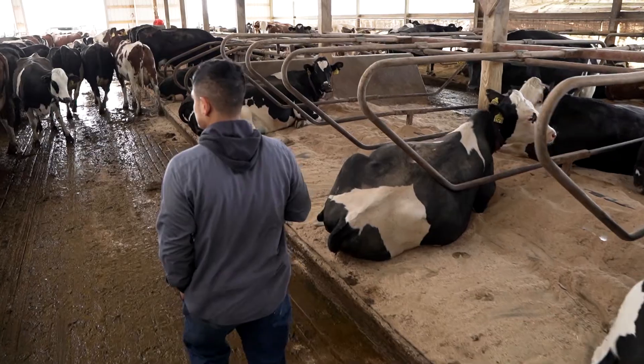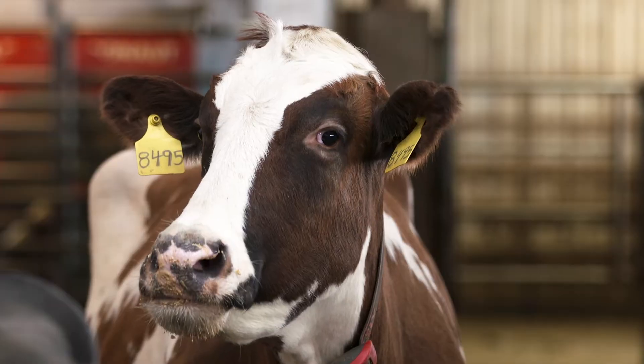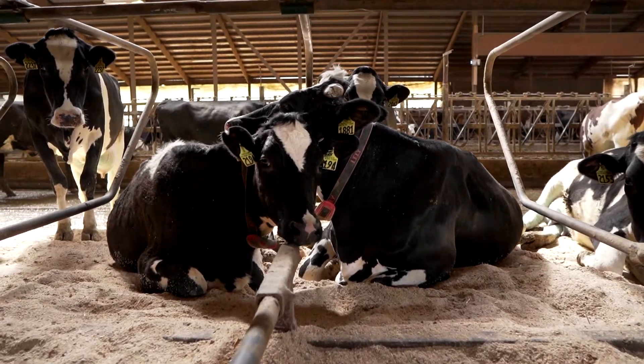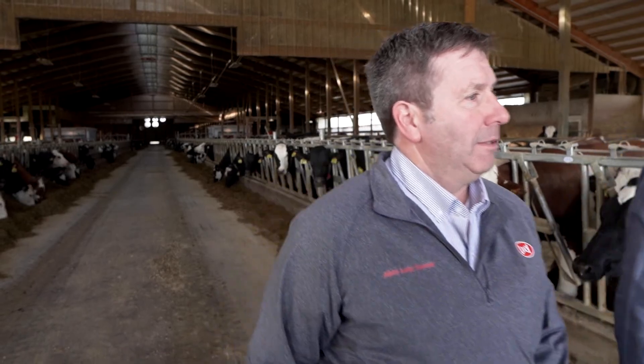I always tell people labor really drew you to the use of robots, but we made it a better environment for our cows — where we can just let a cow be a cow, get milk when she wants, socialize as she wants. We just created a better environment for our cows to do what they need to do to produce milk for us.